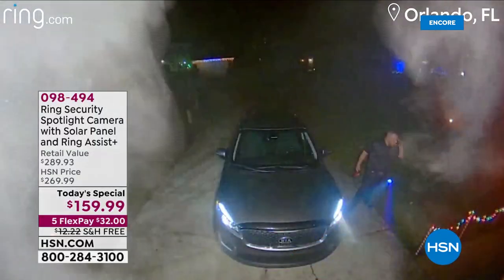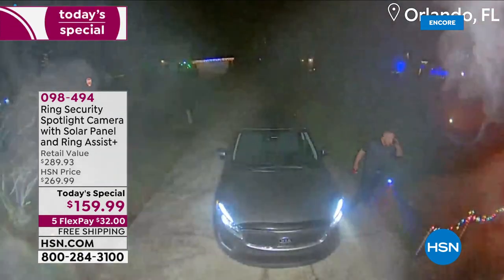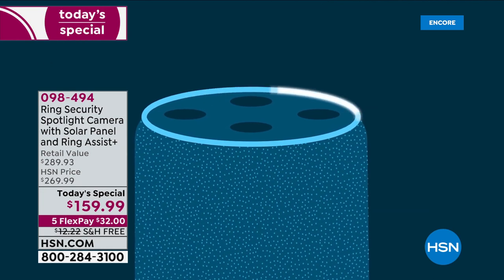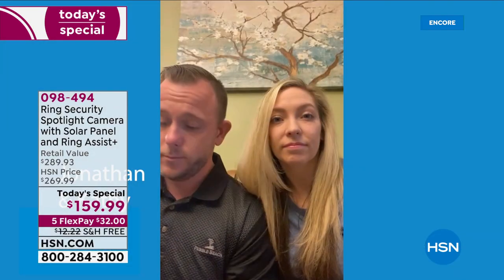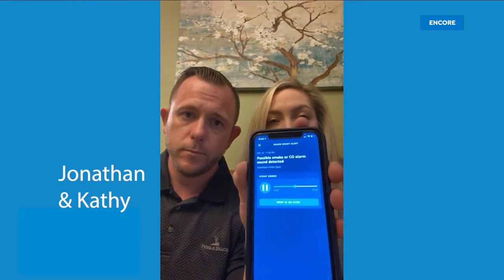It looked like the oven exploded. That's Jonathan, on the phone with his fiancée Kathy, letting her know there's been a fire in their kitchen. Just minutes earlier, Jonathan and Kathy were away from the house when Alexa Guard, a free feature on their Amazon Echo, detected the sound of a possible smoke alarm and sent an alert to Jonathan's phone. Alexa Guard also lets you drop in on your Echo device and hear what's going on at home — and what they heard wasn't good. You could hear things crackling and popping, and the smoke alarm was going off like crazy.